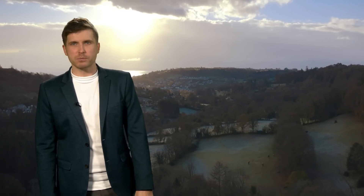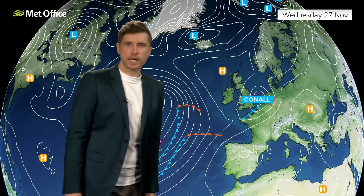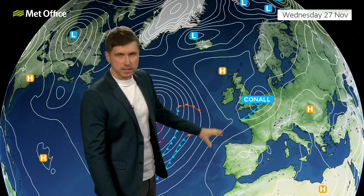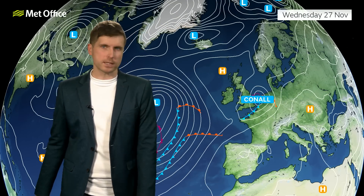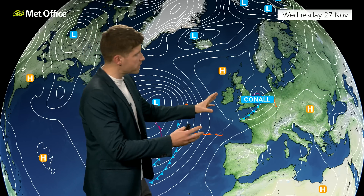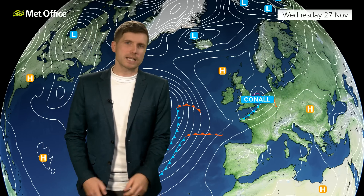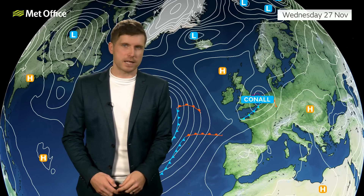It's fair to say the weather's looking pretty changeable. Starting off looking at the bigger picture, the feature that's been named Storm Connell did bring some heavy rain and some strong winds across southern parts of the UK, but it is going to deepen further as it heads towards the Netherlands, and so that's why it's the Dutch Met Service that actually gave it a name.